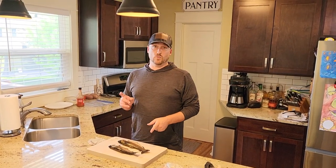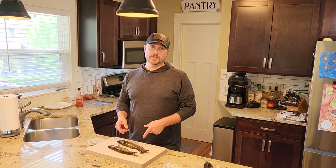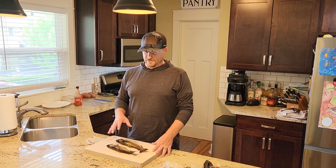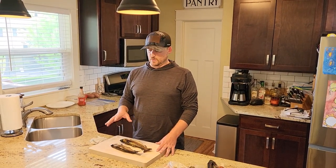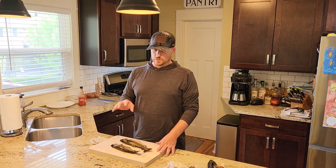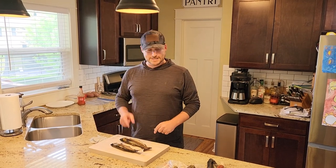What we're going to do is deep fry one of these whole, and fillet one of these — show you how to do that — and then deep fry the fillets. We're going to see which one tastes better, whether it is a whole deep fried fish or just the fillets deep fried. Either way they're going to be delicious. And I'm hungry, so let's get going.